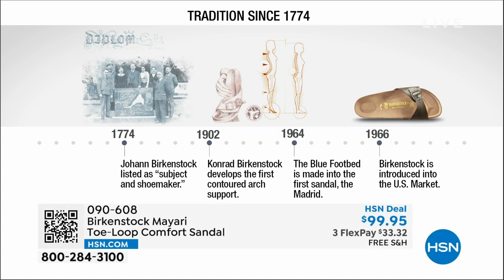Birkenstock has been around since 1774. There are not many shoe brands — or brands at all — that can say that. Next year we're going to celebrate 250 years of being a brand. The consistency and heritage of this brand has been around for 250 years. In the 1960s, this brand was brought to the U.S. by a lady named Margot Frazier. She traveled to Germany, fell in love with this brand, and said 'I have to bring this back to the U.S.' And it's been a go ever since.